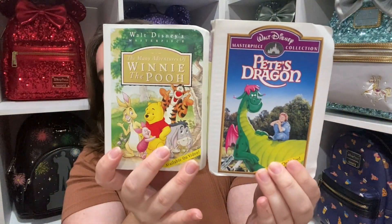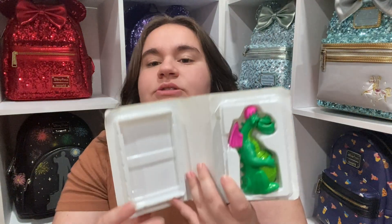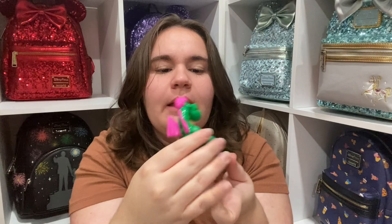First of all, we have two of these little vintage VHS-style items — they're not full VHS, they're Happy Meal collector items! Let me know if you know anything about these. I popped one open earlier. Here's the Pete's Dragon one — and here's Pete's Dragon himself. Oh, his mouth moves! That's so cute. I'm not a Pete's Dragon collector but I love vintage things, so I might keep this one and put it on display.